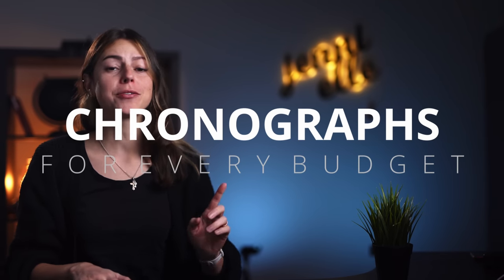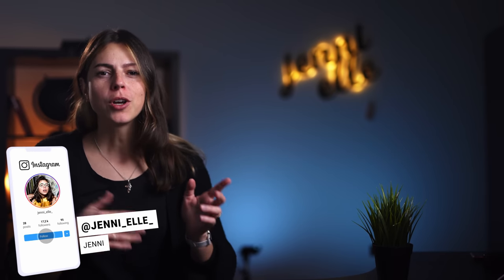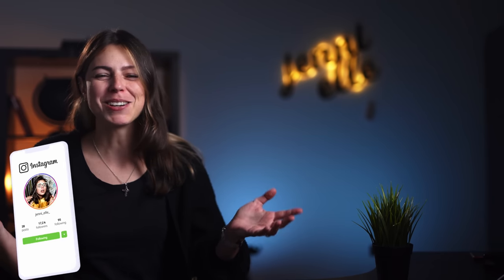Hi, my name is Jenny and today I am showing you a selection of the best chronographs for every budget in seven different price categories. After watching this video, you will know exactly which chronograph to go for, no matter if your budget is $300 or $300,000. So let's get started.